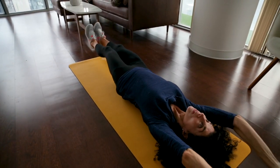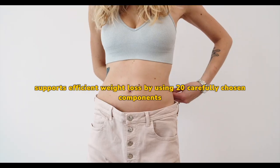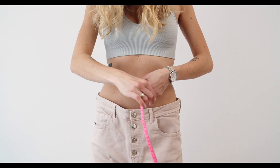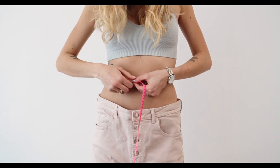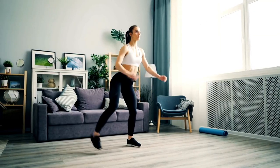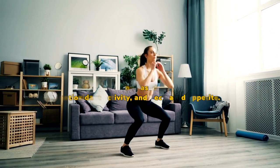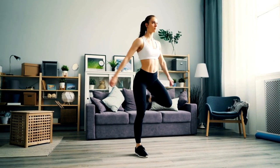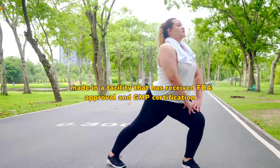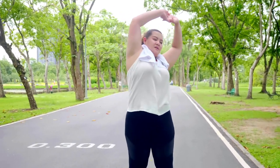Conclusion: Lenatox is a comprehensive weight reduction supplement that supports efficient weight loss by using 20 carefully chosen components. In a few days, it may result in healthy weight loss. Strong components in the supplement support reduced stress, enhanced energy and lipid metabolism, increased antioxidant activity, and decreased appetite. Lenatox's scientifically proven components are completely safe and made in a facility that has received FDA approval and GMP certification. Despite being relatively new to the market, the supplement does not have the potential for habit formation or adverse consequences.